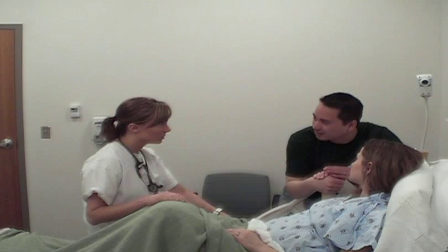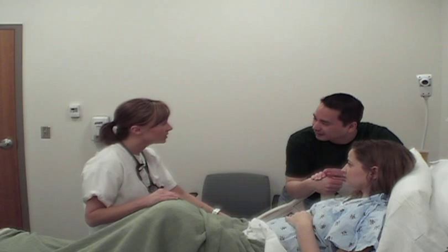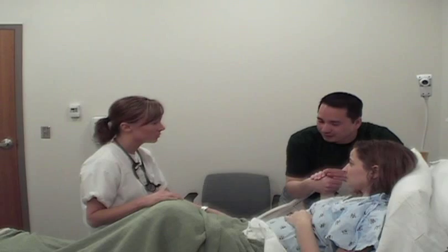The nurse performs a cervical exam and finds the patient is two centimeters dilated and 90% effaced. She informs the patient she will consult with the doctor to determine next steps. She reassures the patient that the baby's heartbeat sounds great and seems to be doing fine, and that the doctor may run additional tests.